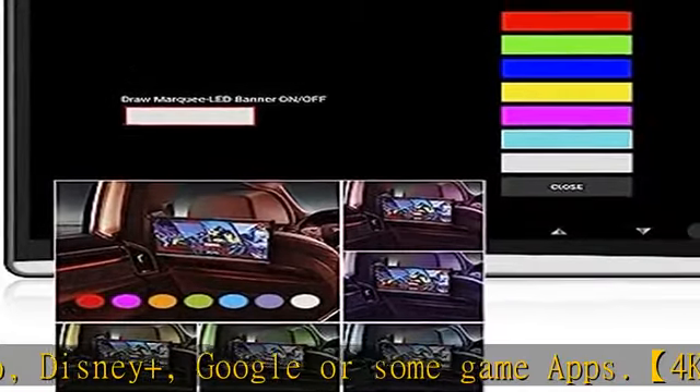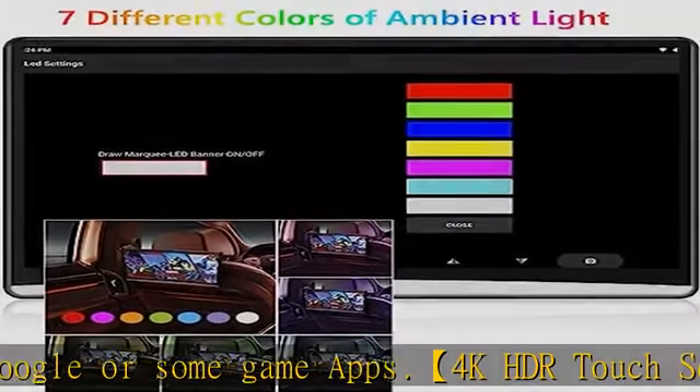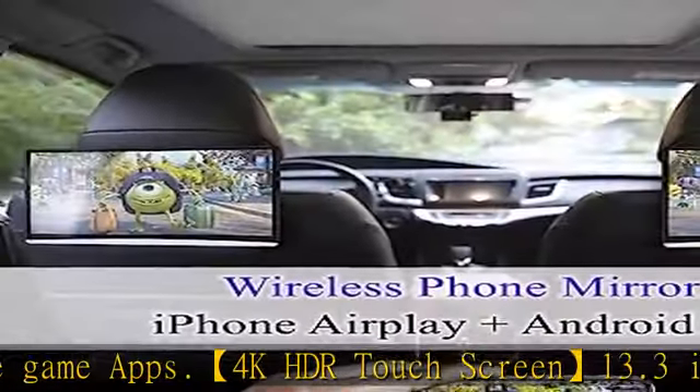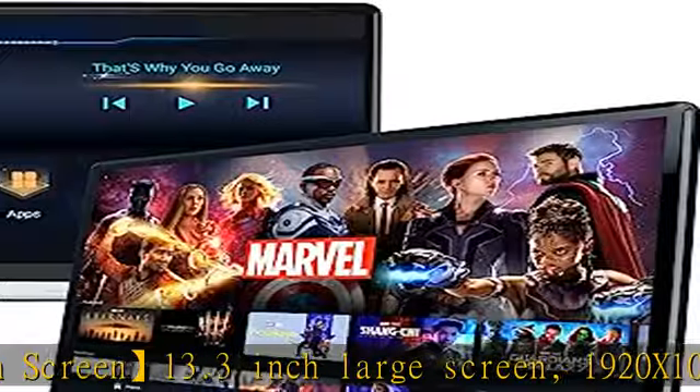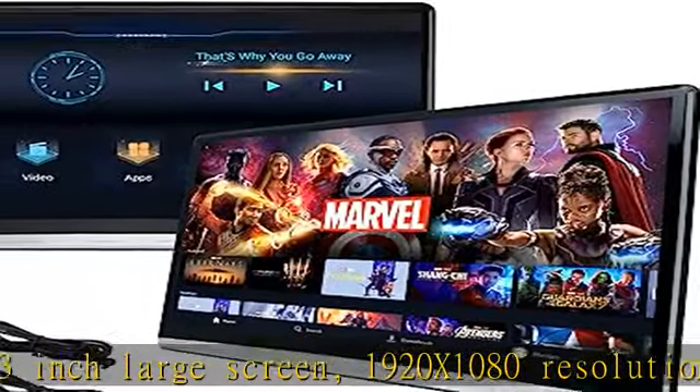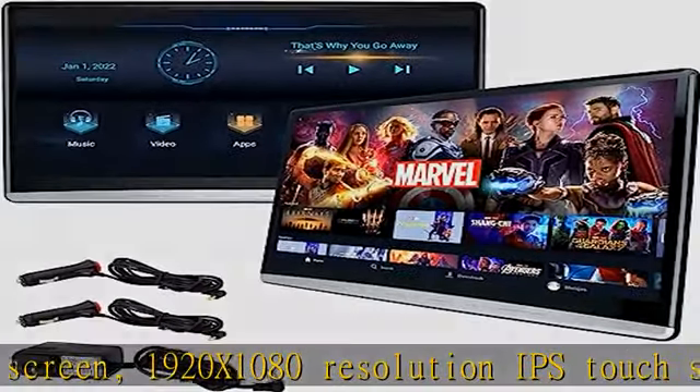The car headrest TV supports syncing screens to each other, as it has both HDMI input and HDMI output. Connect them with the included HDMI cable to allow kids to watch the same video in their own seats. Also supports iPhone AirPlay or Android MiraCast, so you can share phone resources easily.